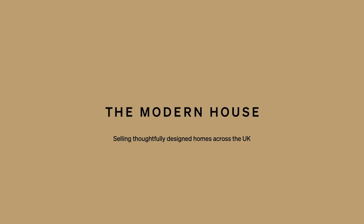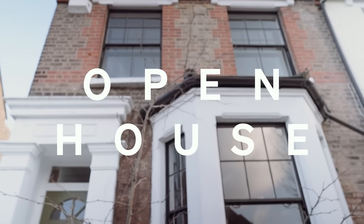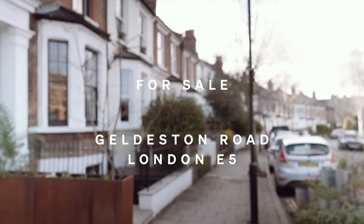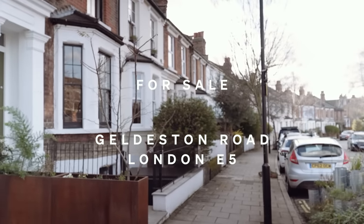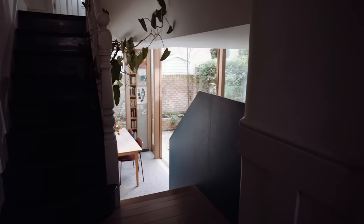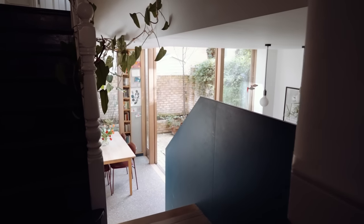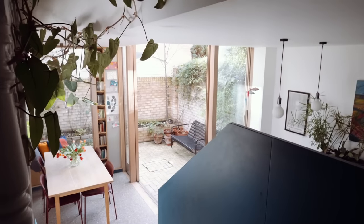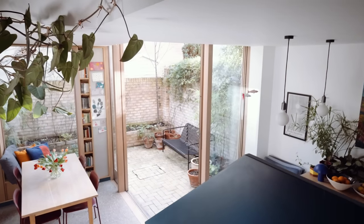The Modern House: selling thoughtfully designed homes across the UK. This four-bedroom Victorian house in Clapton, East London, has been thoughtfully renovated and extended by its current architect owners to create a home perfectly suited to modern life.